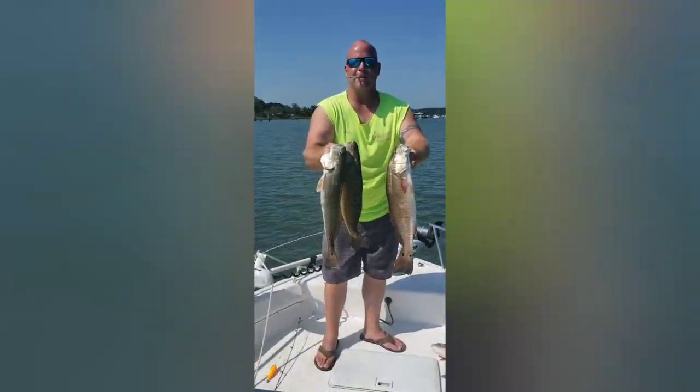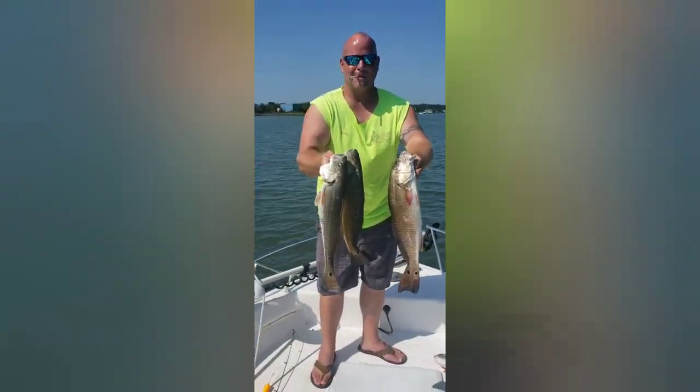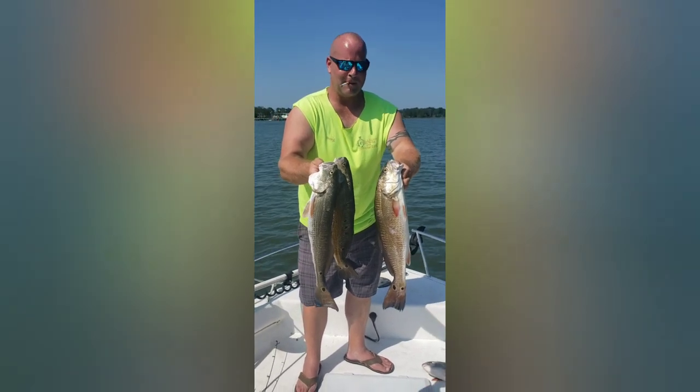Synopsis of the day — first time I put a limit of puppy drum on my boat. I am stoked, I am shaking with good feelings right now! Fish cleaning coming up. Doug with a limit — good work today. Solid fishing.